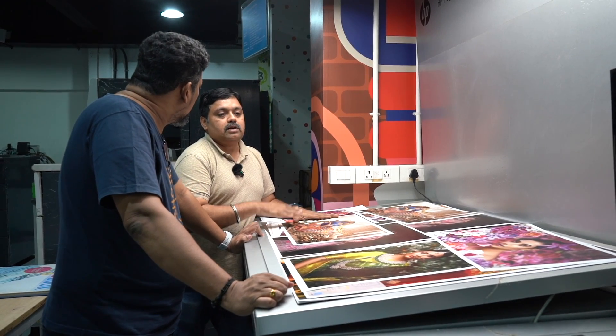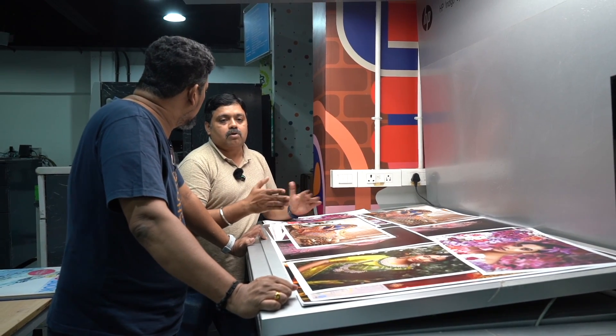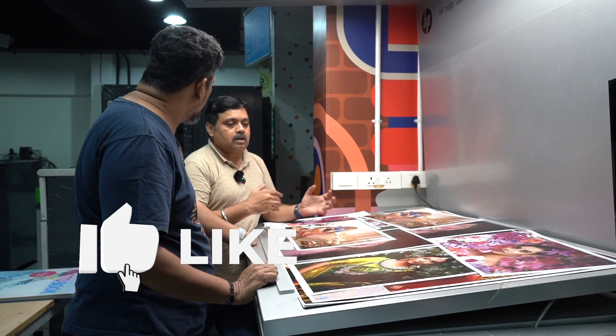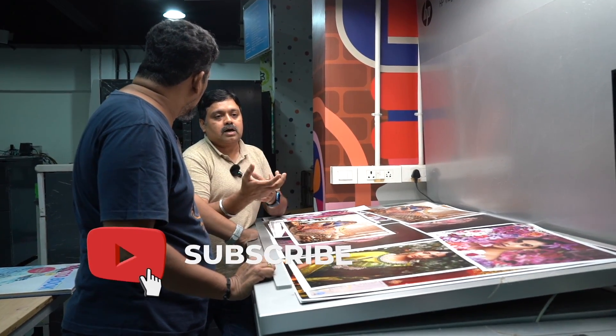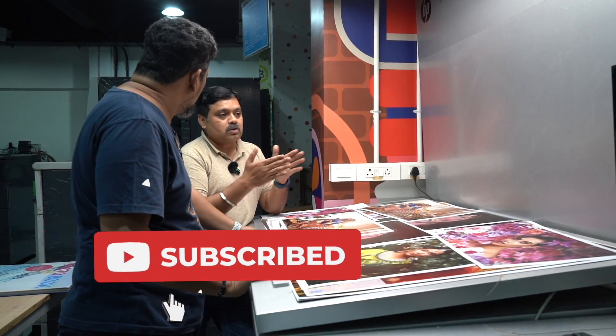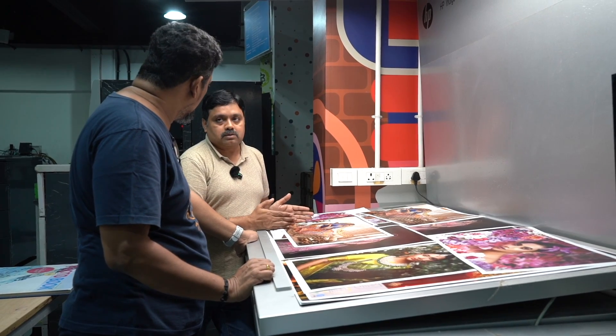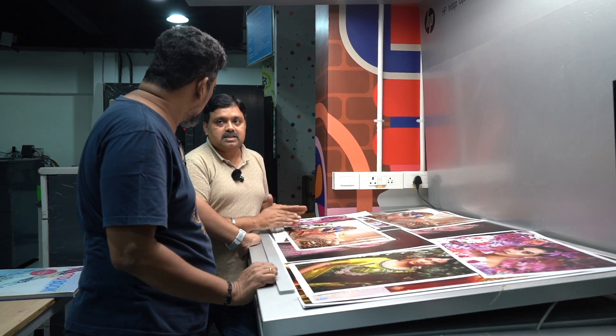When you see the same image on different monitors, the colors look different because each monitor is calibrated differently. This lighting table is the reference — it is the industry standard. Under these standard conditions, we can verify that the print colors are correct.